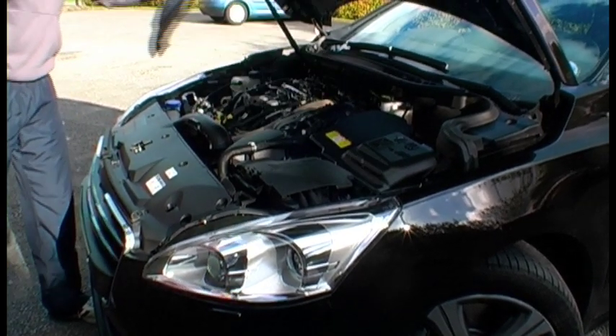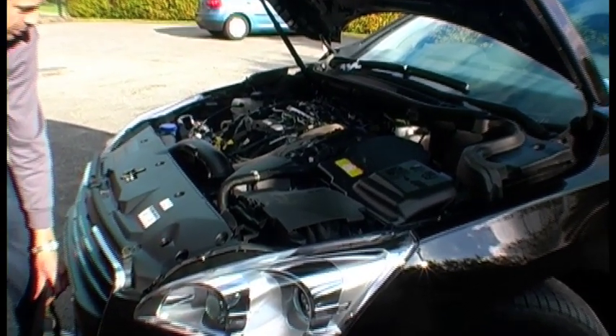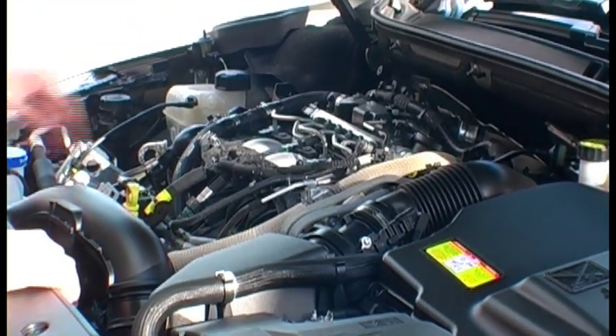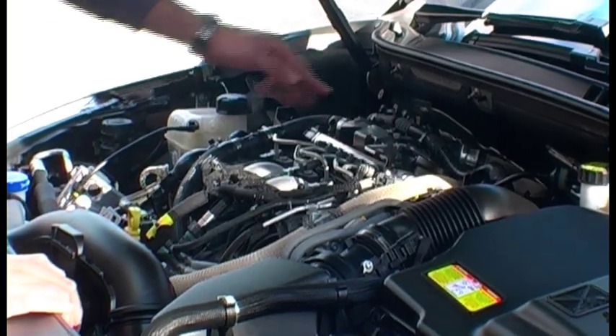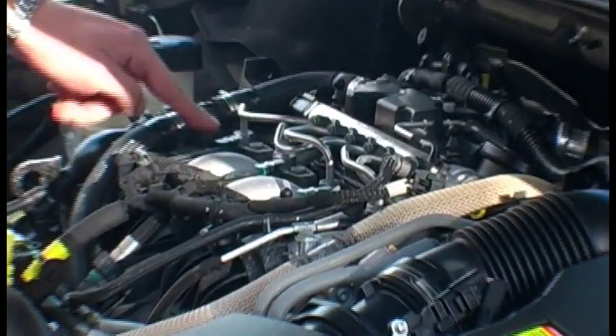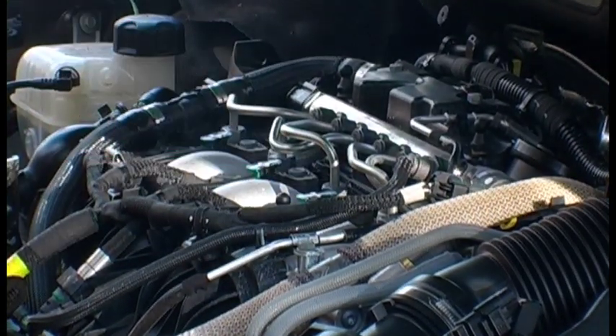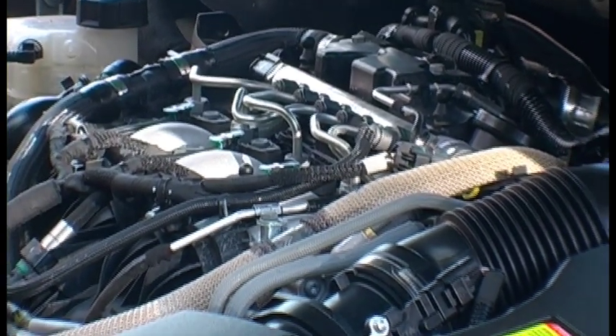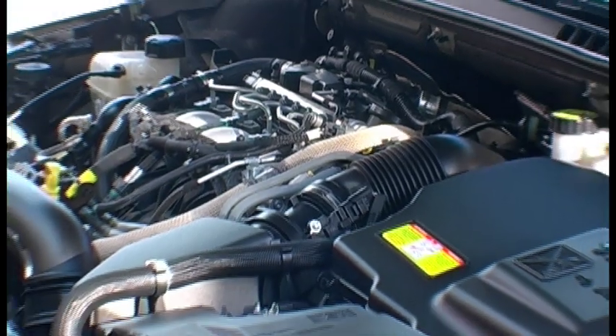This PSA Peugeot engine has been shoehorned in, as you can see. They aren't the most simple to work on — quite complex here. Here's a common rail, your diesel pipes and your four injectors. The engine's mounted directly over the front axle, and that accounts for the better handling that you get on bends.